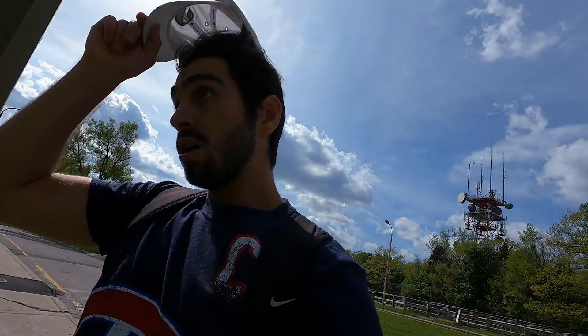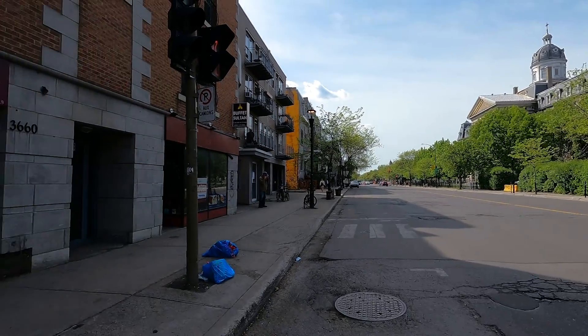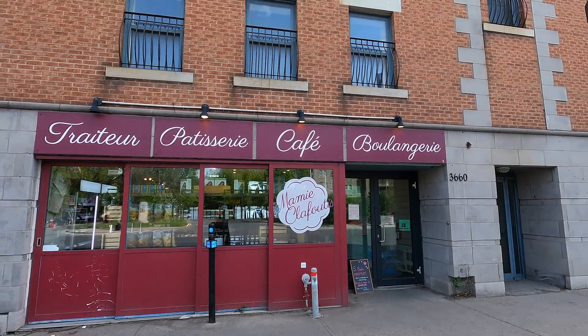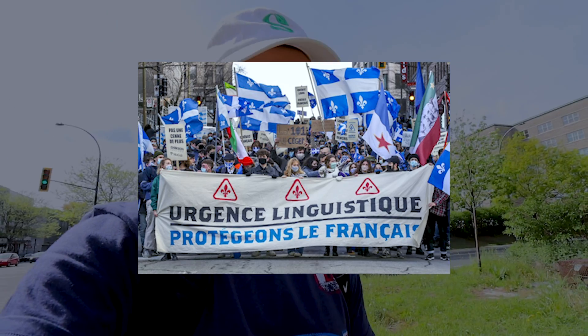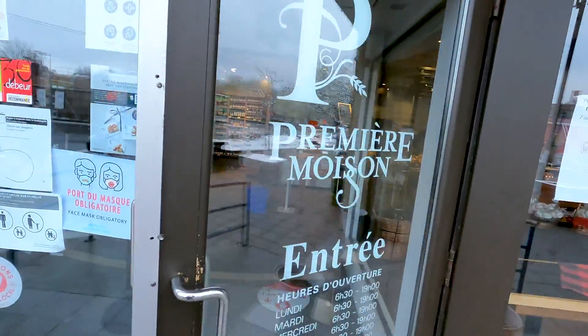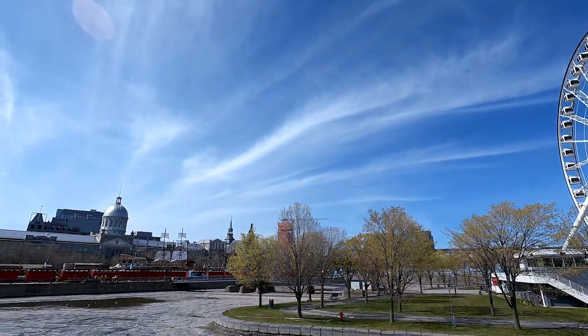Our next stop for lunch is a pastry shop called Mamie Clafoutie. Montreal is the only predominantly French-speaking region in Canada — and North America, actually. Because of that, we're very heavily influenced by the French, who left us a lot of things including the architecture and the food. So right now we're going to do as Quebecers and French people will do, and we're going to have pastries for lunch.